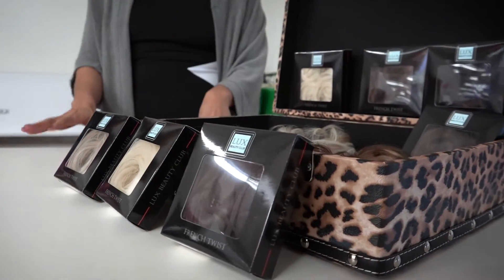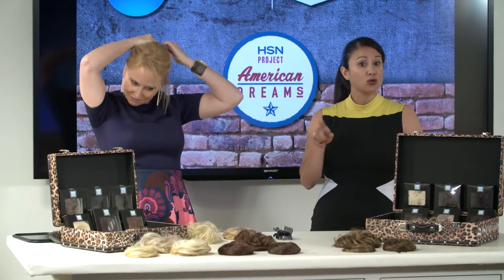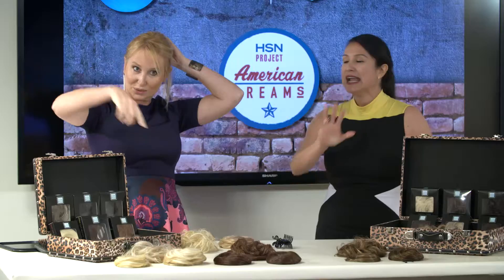The great thing about these colors is that it matches your highlights or lowlights. I can wear two different colors within this group here, and it's still gonna match.